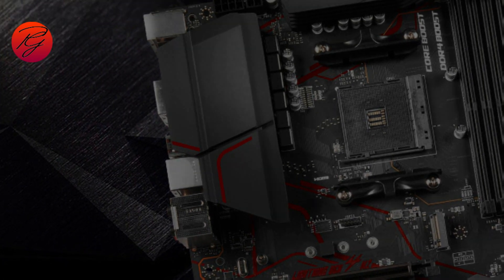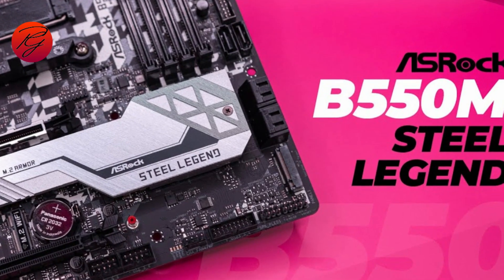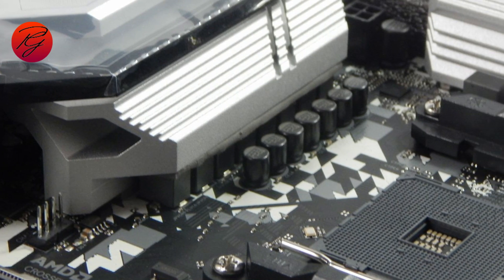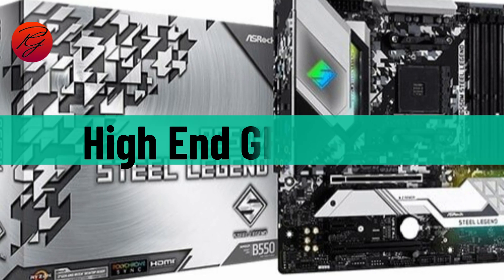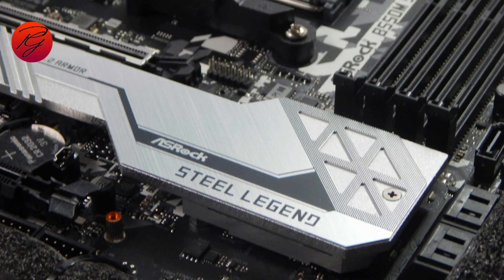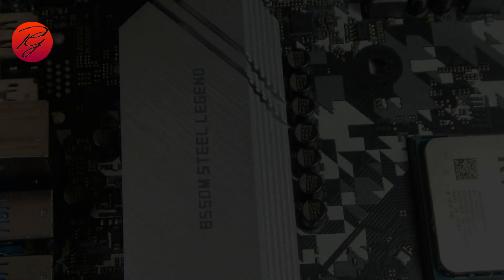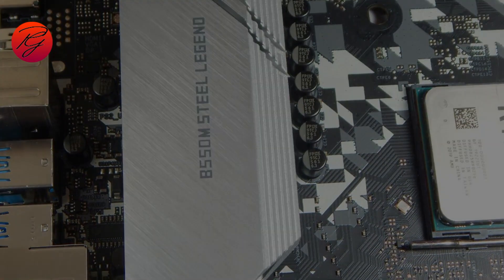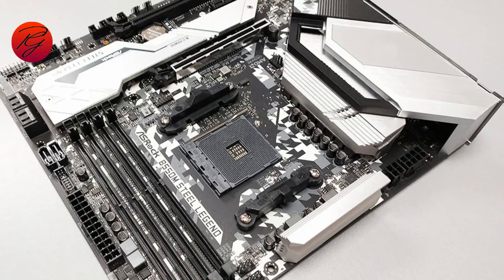ASRock B550M Steel Legend. ASRock's B550M Steel Legend is a mid-range motherboard that packs a punch. It is designed to make gaming performance more reliable and efficient, offering a wide range of features that make it an attractive choice for gamers looking to build a budget-friendly PC. It supports high-end GPUs and CPUs, multiple monitor connections, 8+2 power phases, 2x M.2 connectors — one of them armored — and 4x DIMM slots with 15 micron gold contacts. Keep in mind this is a micro ATX motherboard, so if you fancy compact and portable rigs, you shouldn't think twice. But if you're after an ATX build, this is one to skip.